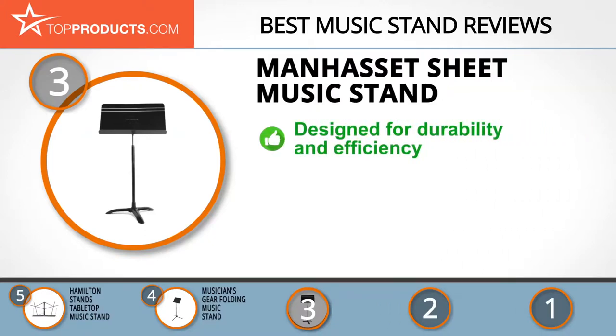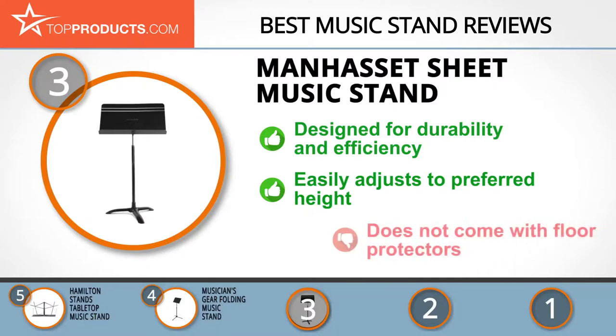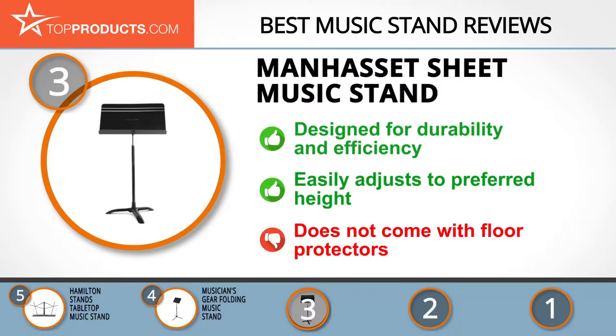Its sheet music stand was built for durability and efficiency, with its 60 and a half inch maximum height, lip to floor adjustable from 26 inches to 48 inches, and its tilt neck design — it can be used in a wide variety of situations. This stand is easy to set up and adjust, with a sturdy design that can handle a load of books or musical sheets without losing balance. But despite its overall quality, note that it doesn't come with rubber floor protectors.